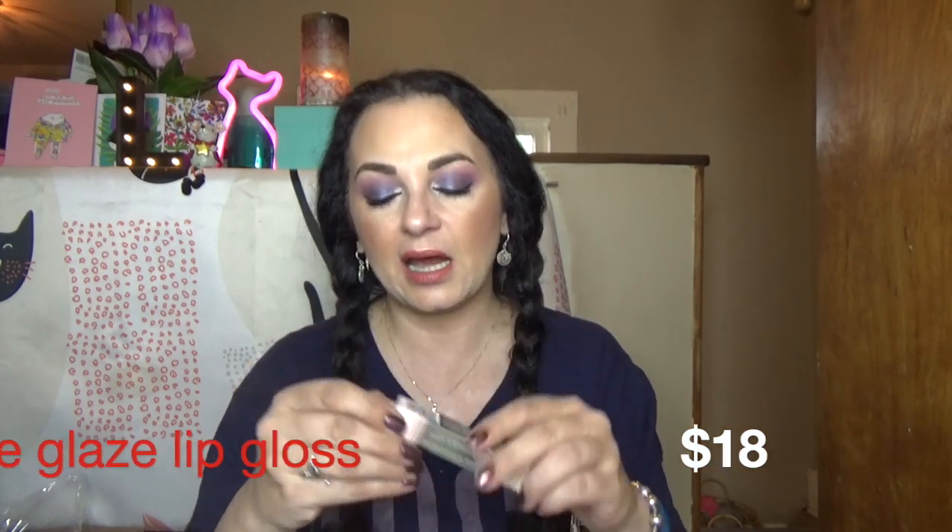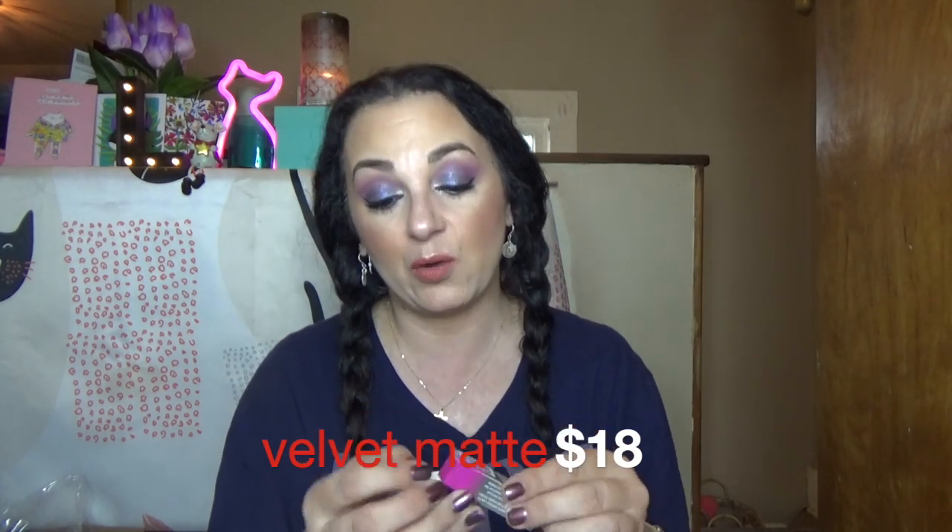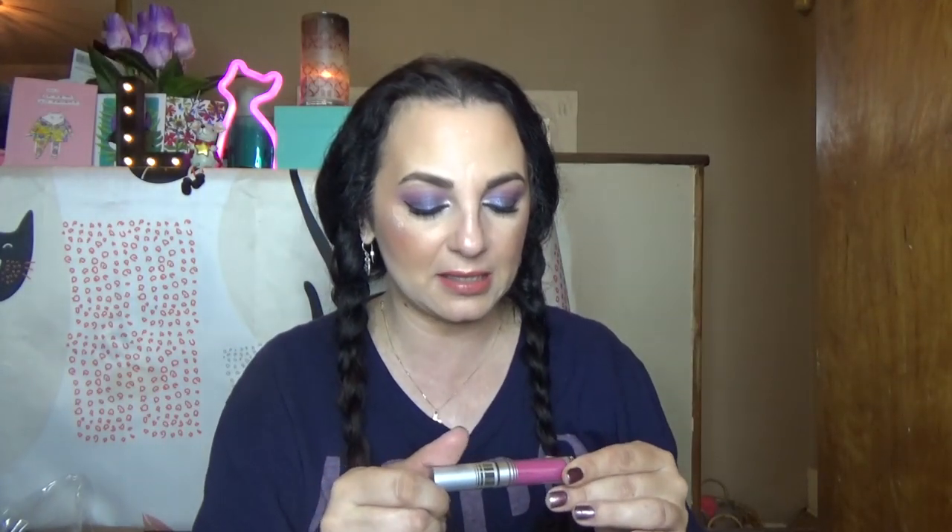Okay, let's see what we got. I got a chrome glazed lipstick in the color DIY - I think I might have this already. I'll open it quickly to check; if I do, I'll put it in a giveaway. I like their lip glosses, they're really pretty and comfortable. Oh, I also got a velvet matte in the color Passion - I wonder if it's this hot pink. I have not tried the velvet matte - oh, that's pretty! It's not as fuchsia as I thought, and it has a little sparkle.